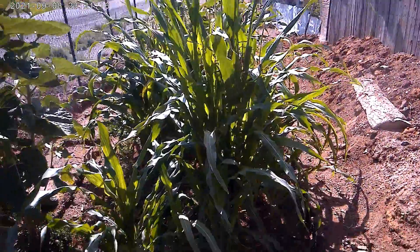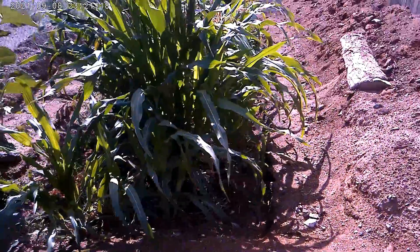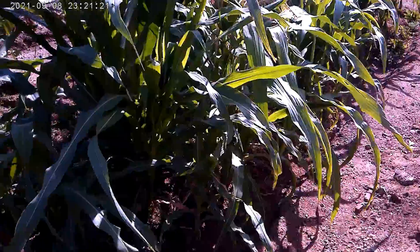The corn is actually growing well. The squash and the beans did not work — they all died.